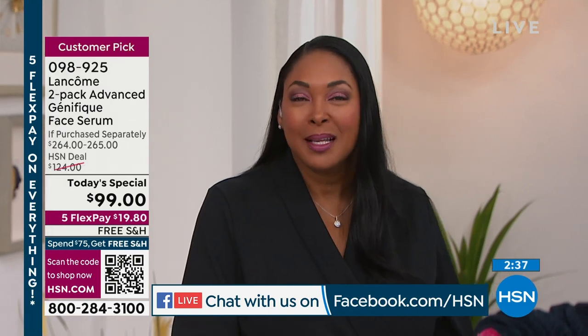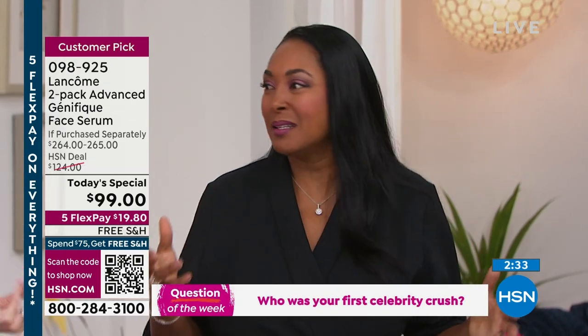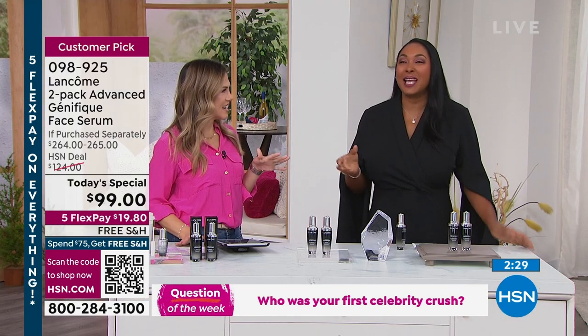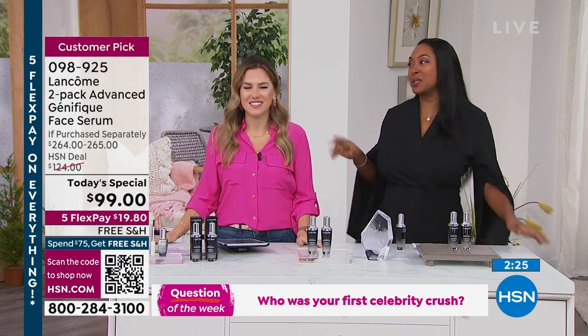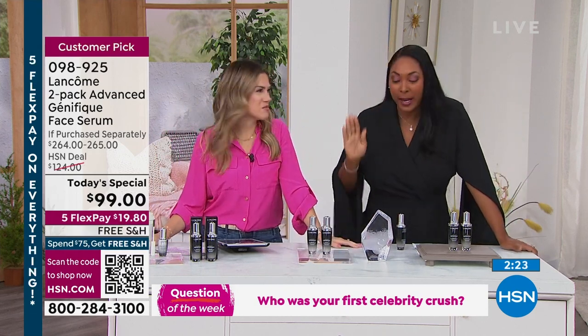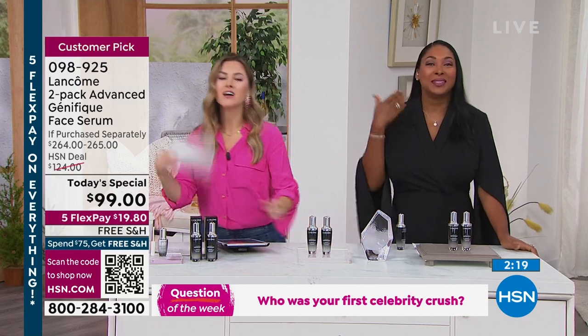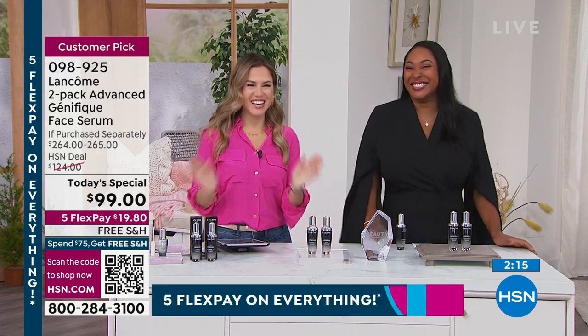Jamie's celebrity crush answer: Patrick Swayze — the hair, the singing, the body, he could dance. It was Dirty Dancing that started it, then Roadhouse and Point Break. Happy Valentine's Day everyone.